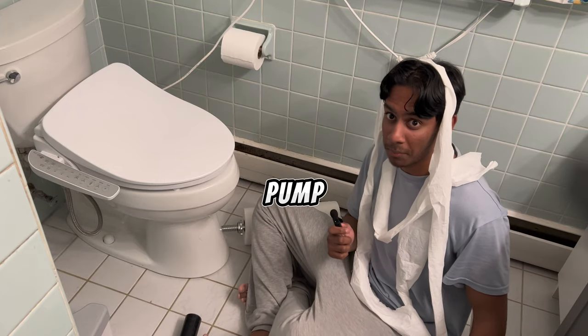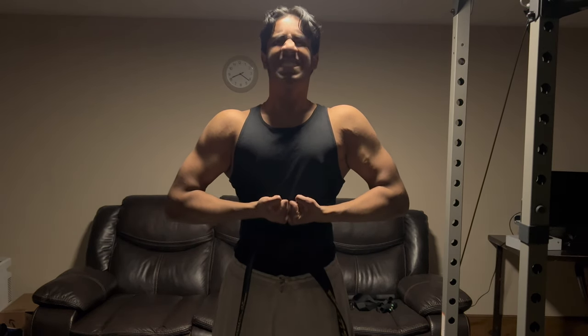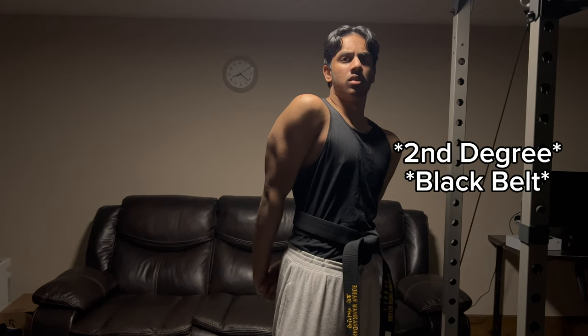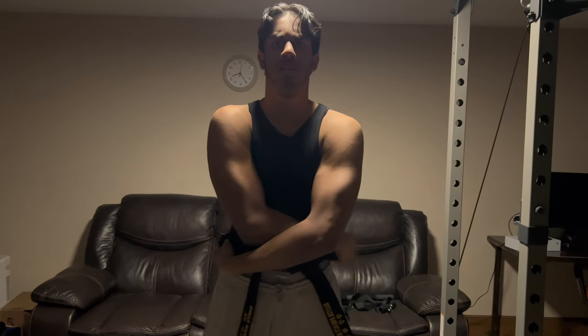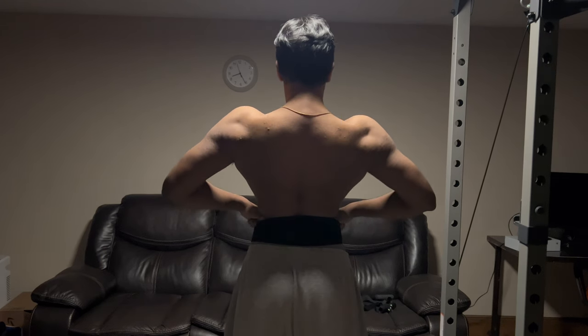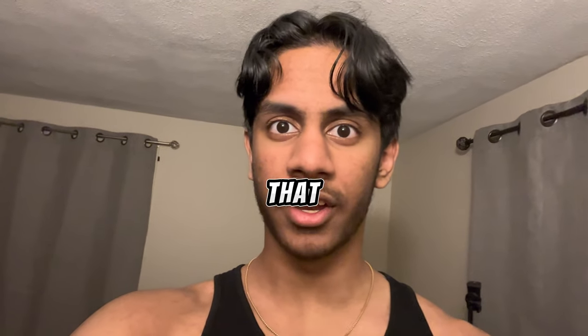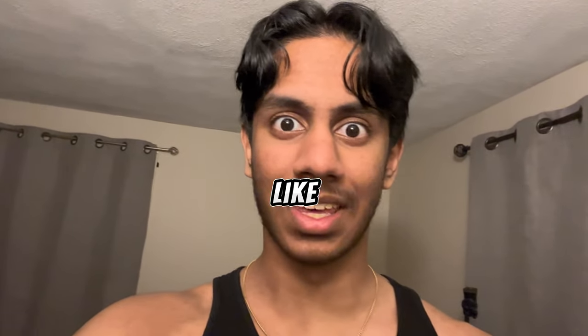Oh my god, the pump is crazy. Let's check the pump. A lot of people forget the fact that your chromosomes are also a muscle group — don't neglect them. Like and subscribe if you want big chromosomes like me.